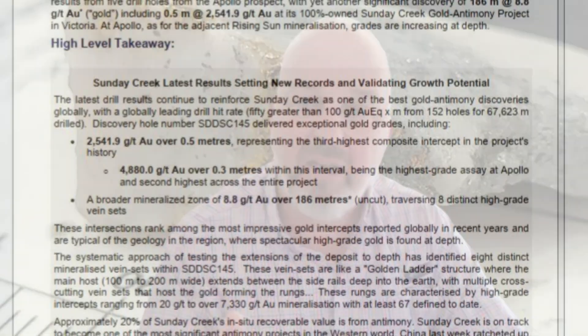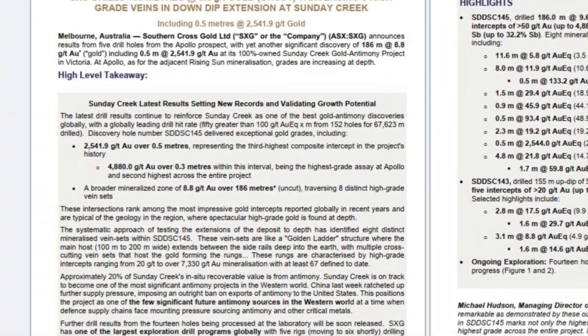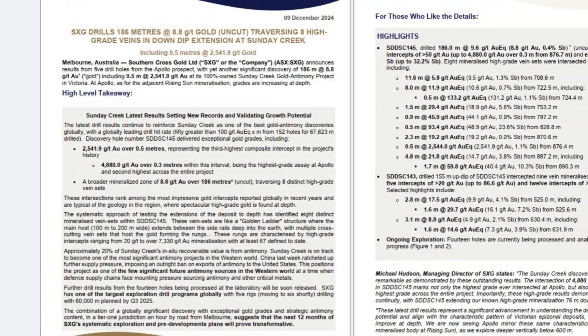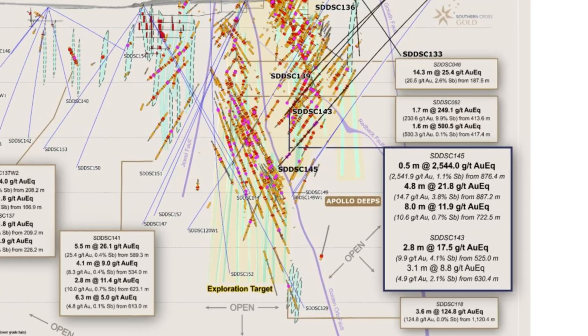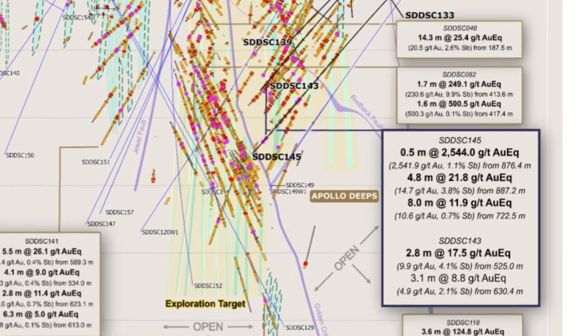In summary, what a great set of results — headlined by hole 145 but with other very strong results from Apollo. Like we see in other epizonal deposits and across Sunday Creek, this is getting better at depth. This is the third best result on the property — amazingly, incredibly high-grade gold. It has context, it's extending the known system, and it's associated with other high grades.